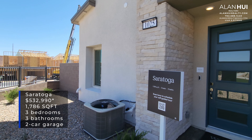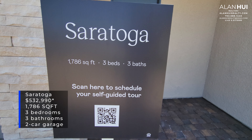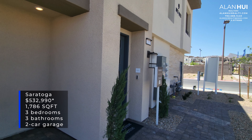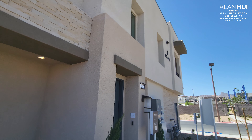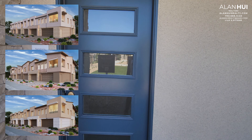Today, we'll be checking out the Saratoga floor plan, which features 1,786 square feet, three bedrooms, three bathrooms, and a two-car garage. There are three different elevations for the Highline 2 collection: Elevation A shown up top, B in the middle, and Elevation C at the bottom.